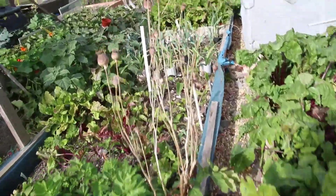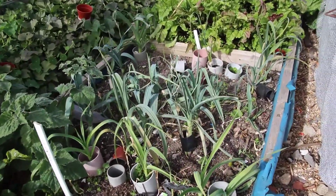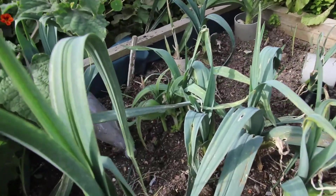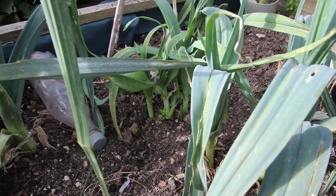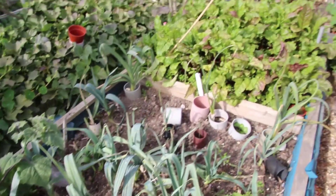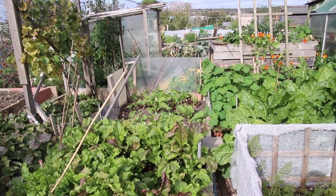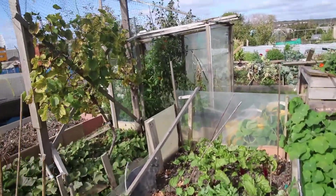The leeks had rust so I cut them all off, but what's happened is several leeks have come through again where they were cut - looks like I've got a bonus crop! My later beetroot is looking good as well.